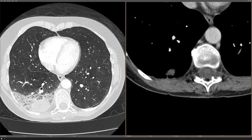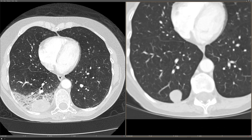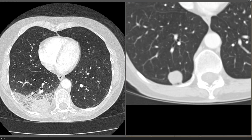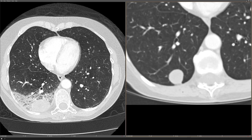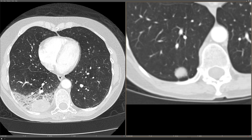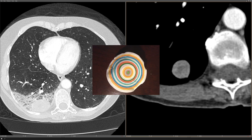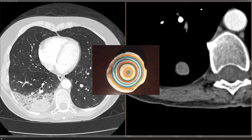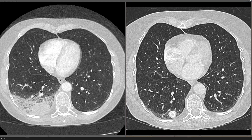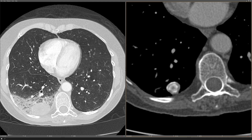On soft tissue windows, the nodule isn't yet calcified and has a mean Hounsfield unit of about 35. Eleven months after the initial CT, the nodule is more well-circumscribed but not really changed in size or density. Two and a half years after the initial study, the nodule is about the same size but on soft tissue windows you can see some faint laminated calcification, kind of like a jawbreaker candy. Ten years after the initial study, the nodule has decreased in size, and on soft tissue windows that laminated appearance of calcification has become even more pronounced with dense calcification around the periphery and in the middle of the lesion.